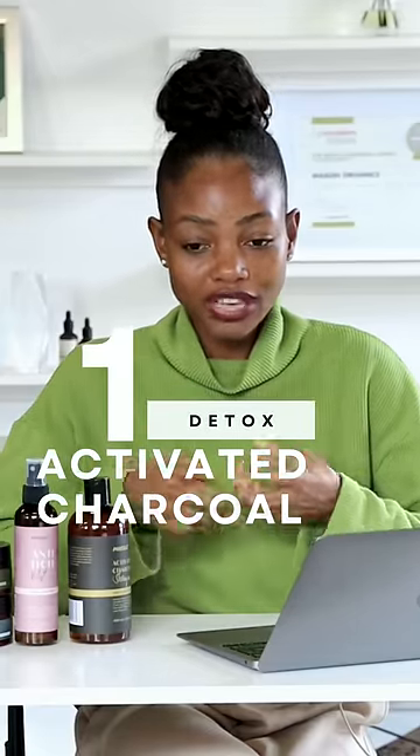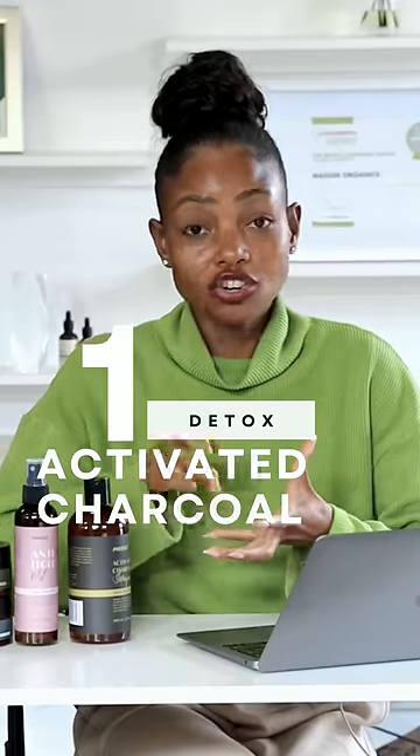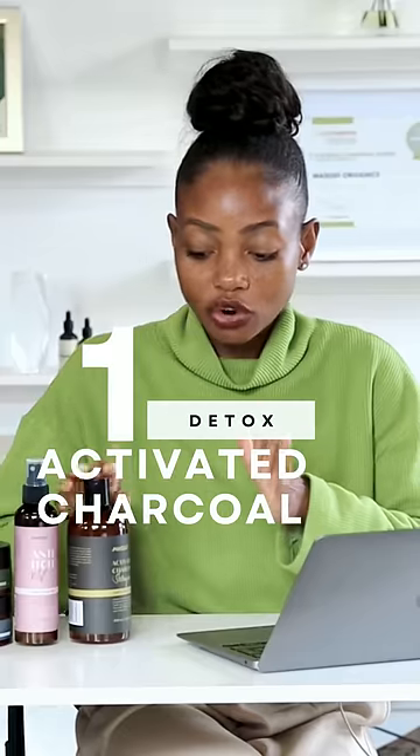First and foremost, you need to detox your scalp, because it's one thing to clean but it's completely another to find detoxing properties that are really going to attract the toxins on your scalp. So you're going to look for ingredients such as activated charcoal. This activated charcoal shampoo has things like limonene and activated charcoal that are really going to come in and do all the work required to leave your scalp more detoxed, cleaner, and more ready to receive other products you're going to put on next.